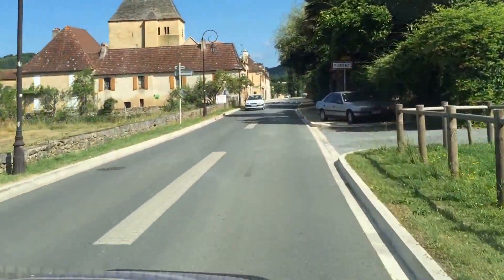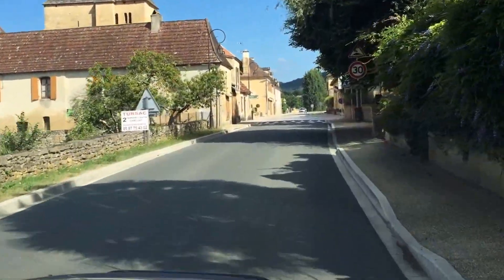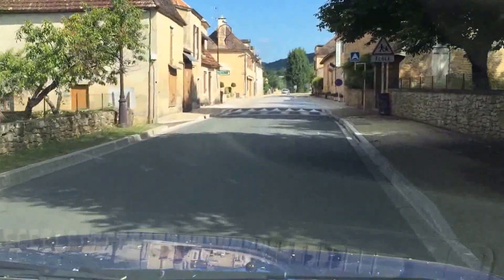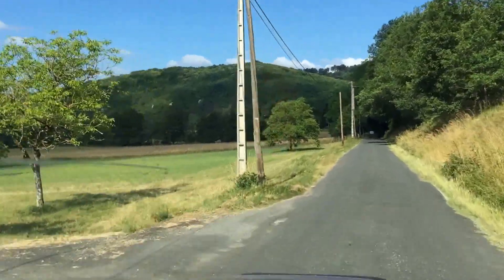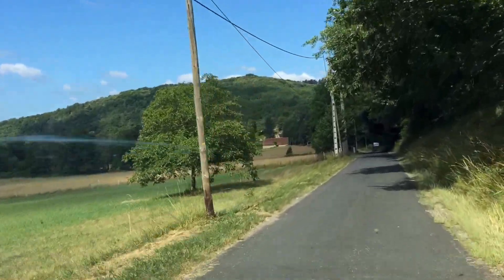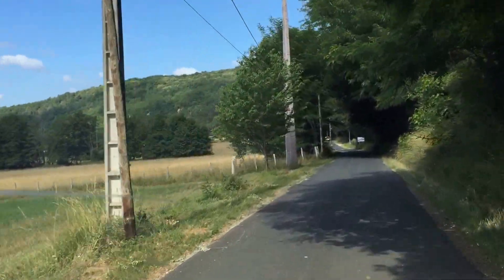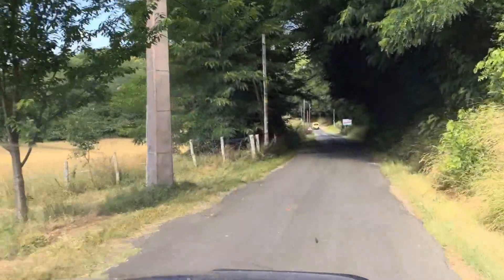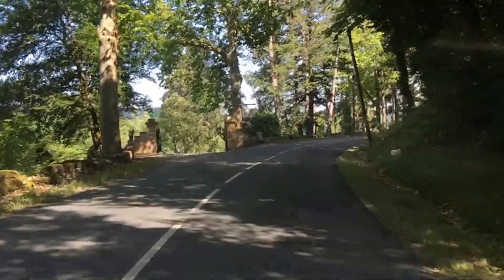That's the village of Tursac, which you can actually see from the castle. Now we're on the other side of the river, looking at the land that's on the other side but is still owned by Marsoc.